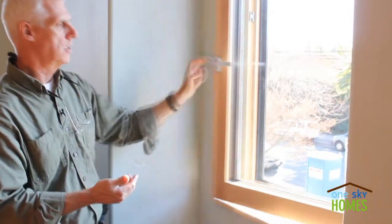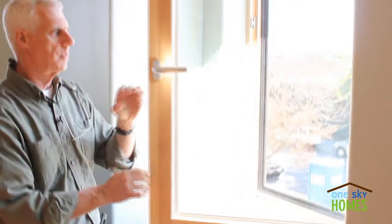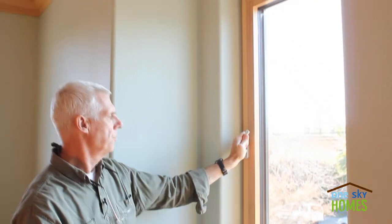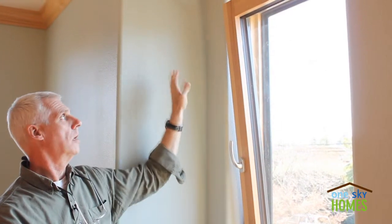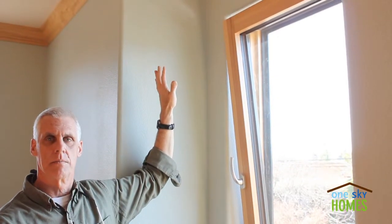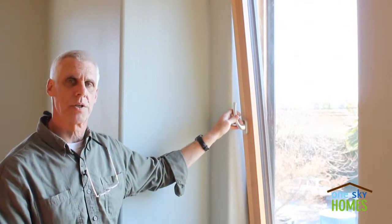The turn function is turning in, opening for easy cleaning. And the tilt function — we turn the handle up — allows you to tilt them forward for secure ventilation. Very high quality window from Sorpitaler in Germany.